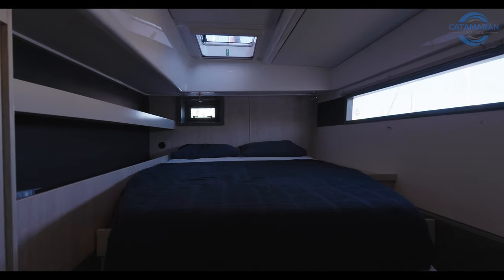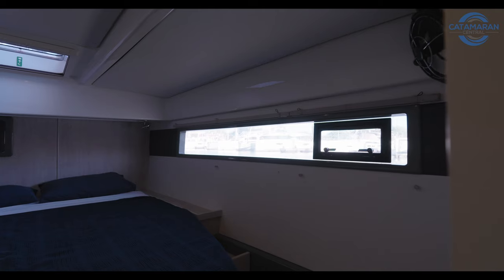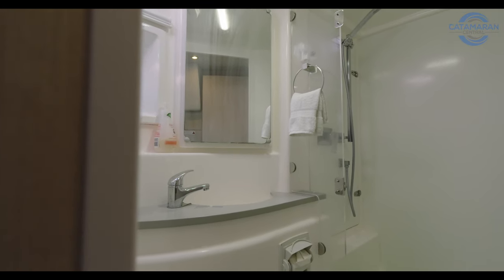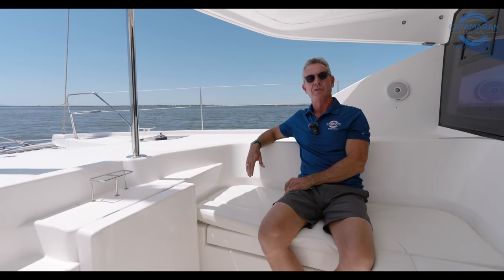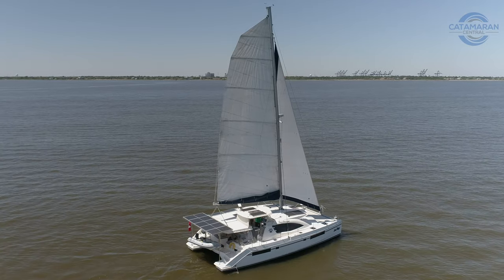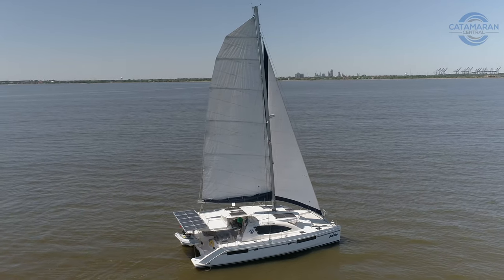And a slightly larger aft berth, which is a semi walk-around queen-size berth — again plenty of storage, light, and ventilation. Now that we've had a chance to delve into the details on Seaway, the 2017 Leopard 48, I hope you understand my enthusiasm from the beginning of this video. To really truly appreciate her, you need to come see her in person. Give us a call or send us an email — I'm Peter Obetz with Catamaran Central. She's easy to see and we're happy to get you aboard. Thanks for spending a few minutes of your day with me.